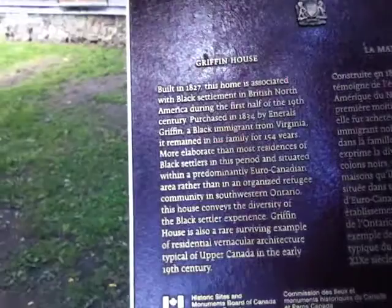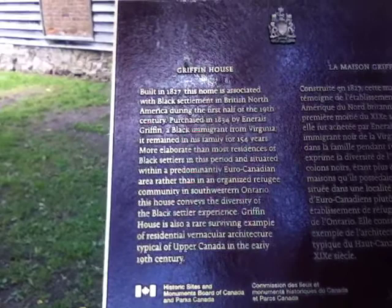Yeah, let's head over and take a look, see what's over here. There's all the information. Built in 1827, this home is associated with black settlement in British North America during the first half of the 19th century.